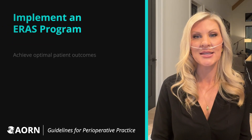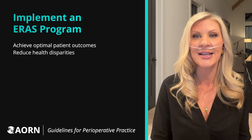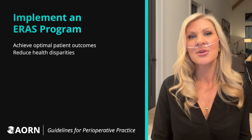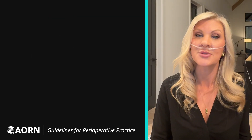ERAS program implementation can ultimately help your team achieve optimal patient outcomes and can even support your efforts to reduce health disparities. This comes as a result of the standardization of patient care that is characteristic of ERAS programs.